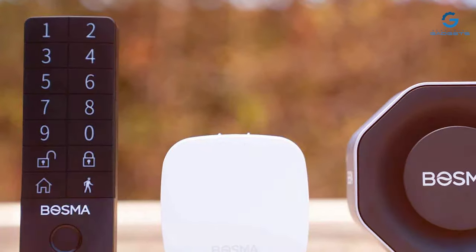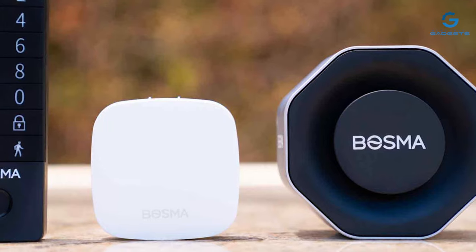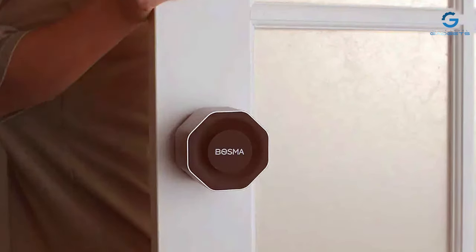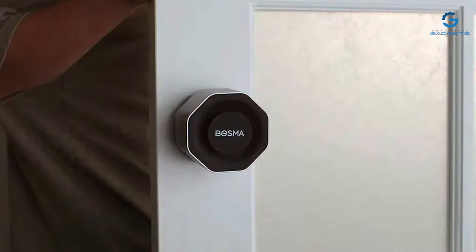The sleek and modern design of the Aegis Smart Door Lock enhances the overall aesthetics of any door. Installation is straightforward, and the lock is compatible with most standard doors. Additionally, the integration with voice assistants like Alexa and Google Assistant offers users a hands-free and convenient way to control their lock.